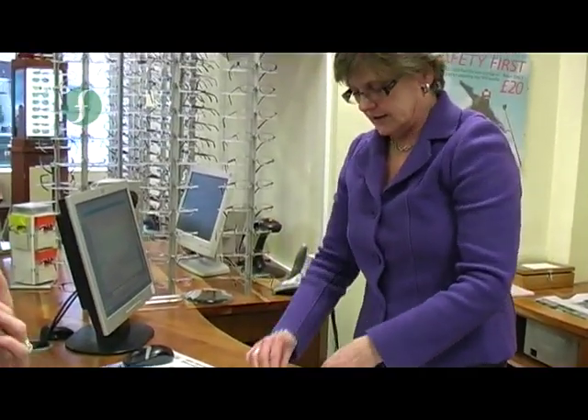All that remains now is to wait for the return of the finished spectacles. What we will need to do before you leave is just to take the contact lenses out that Peter popped in. But other than that, we'll give you a ring when the glasses are ready — I've got all your contact details — and we'll see you again shortly. Lovely. Thank you very much.